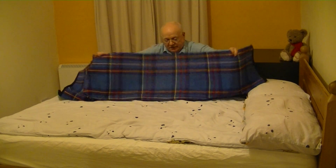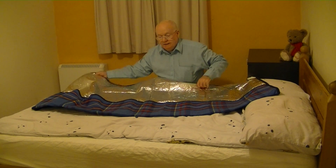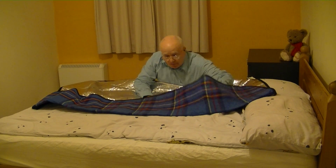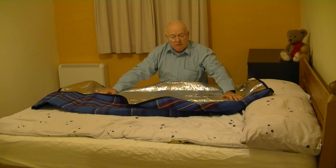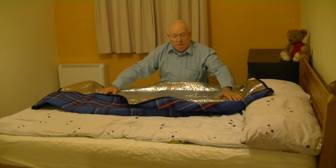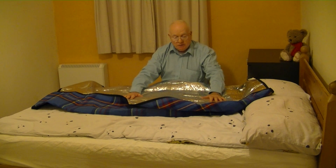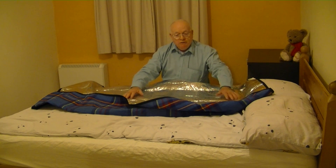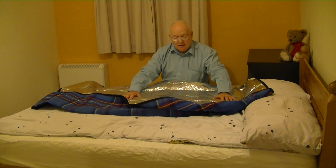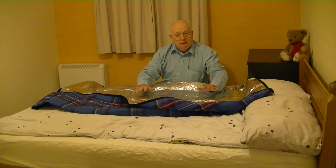There we are. Now, I use this more for sleeping when I'm camping, but this is how we work in the home for you. We have a silver side to it. What we do with this, we put it under the bed sheet on top of the mattress, but you put it silver side down. Once you've laid this on the mattress in its full extent, silver side down, any cold rising from underneath will be reflected back down again.